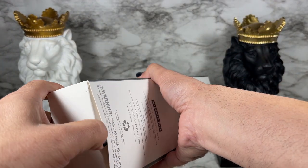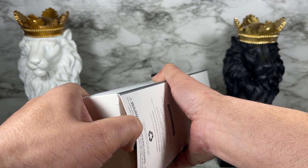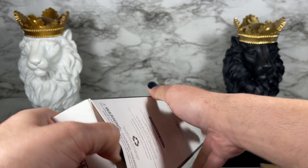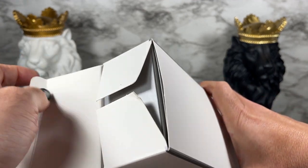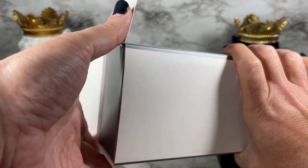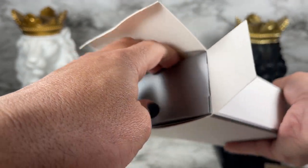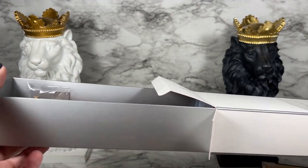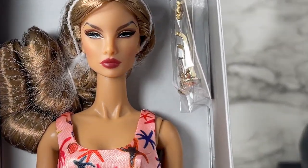It's a basic doll, so we're not going to get all the bells and whistles that usually come with an Integrity doll. I'm glad they gave us a smaller box if they're not giving us all that extra stuff. Now I'm trying to get this box open without tearing it. If one side doesn't work, try another angle — let's see if I can get my fingers in here. There we go!